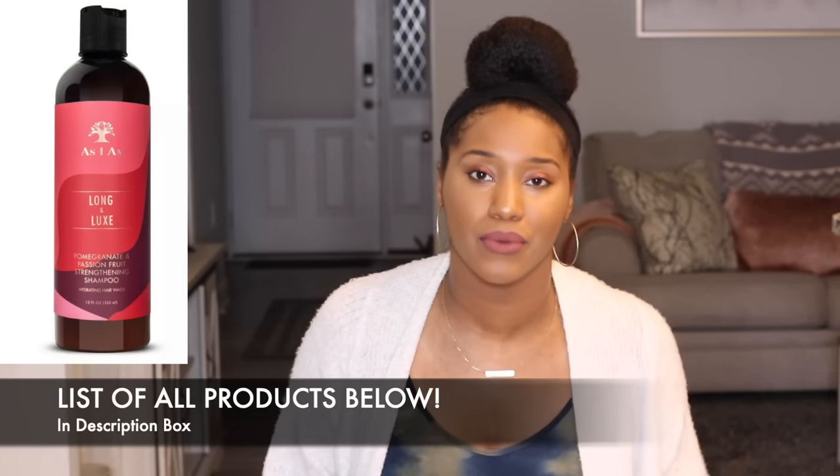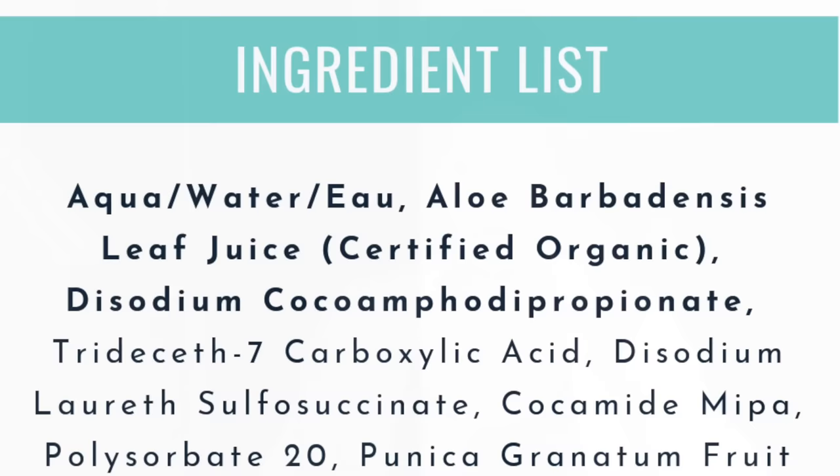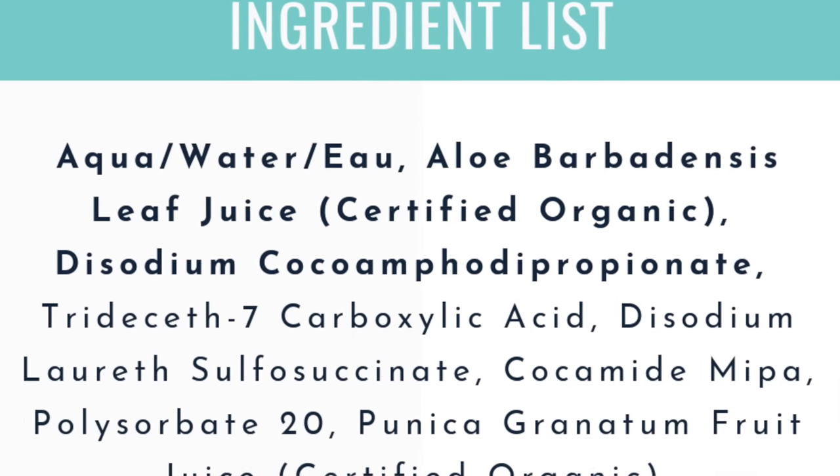The first product I'm going to recommend is the As I Am Long and Luxe Shampoo. This shampoo is definitely a favorite of mine being low porosity. I love the fact that it has amazing slip for a shampoo, which is actually very rare. What I like most is that it has a water and aloe vera juice combination as the top 2 ingredients, which tells me there is a large amount of moisture within this shampoo.